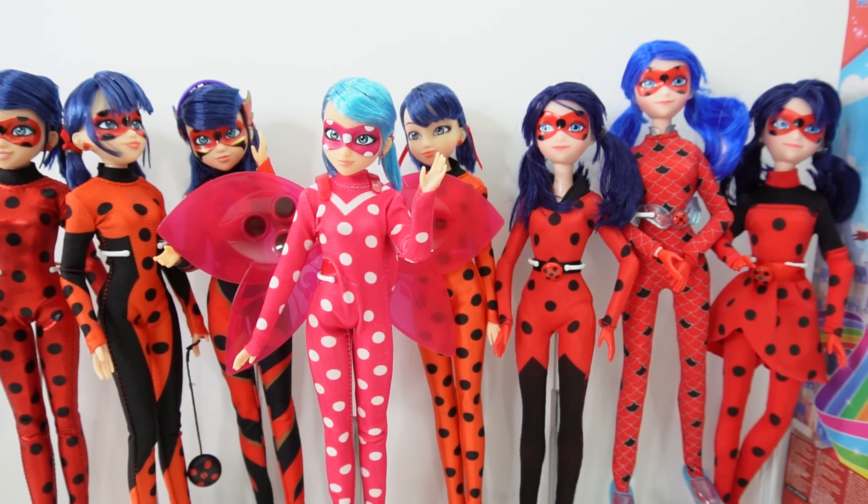I think Cosmobug is becoming one of my favorite dolls in the Miraculous Ladybug doll series. Do you agree? So if you want to see more Miraculous Ladybug doll reviews like this, make sure to subscribe and I'll see you next time. Bye!